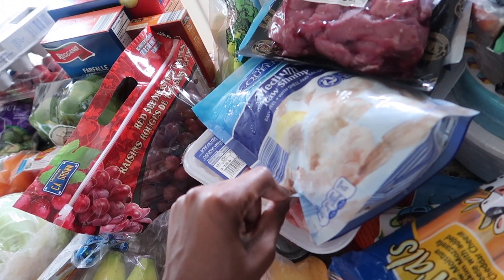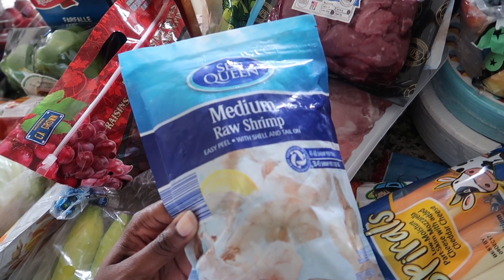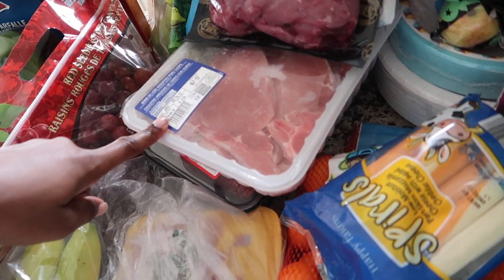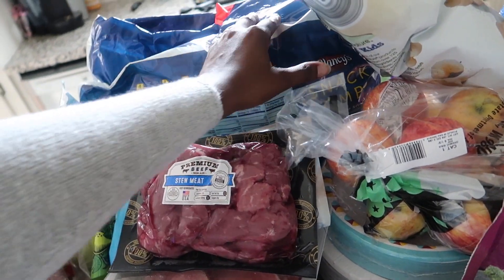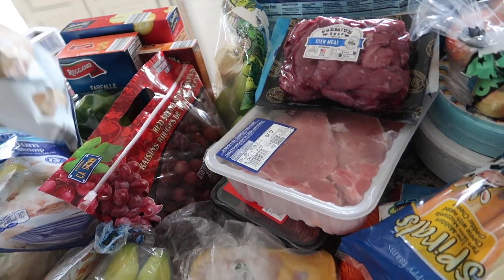Two things of medium raw shrimp. I got some stew meat. Some pork chops. I got two pounds of ground beef. Some pears. A Clancy snack combo of like chips. I got some white cheddar puffs.